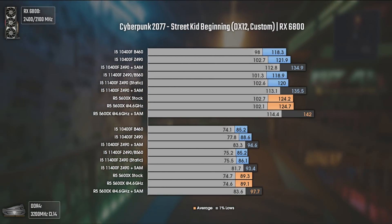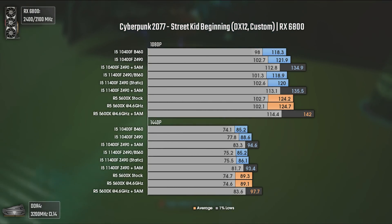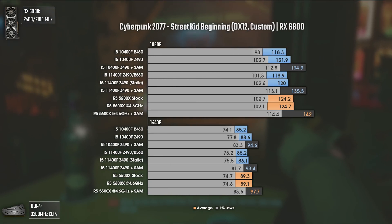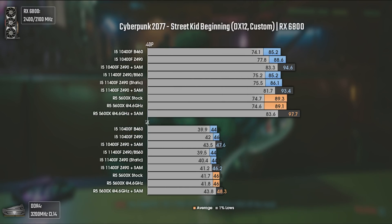A fine addition to my recent benchmarks is Cyberpunk 2077, using DX12 and custom settings — basically high settings with 4 of them set to medium — in the street kid beginning. This game is very demanding and we have a bit of GPU bottleneck even at 1080p with 120 average FPS. The differences between Ryzen 5 5600X and the Intel chips are pretty small, but it is when we activate SAM that the difference goes from 3 to 7 average FPS. At 1440p and 4K, the trend continues, with SAM results actually being worse on the i5-11400F than on the 10400F — strange.